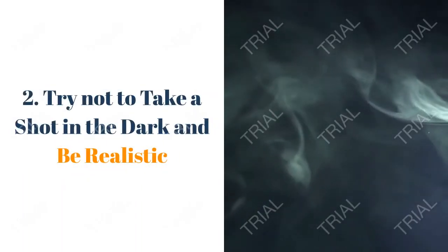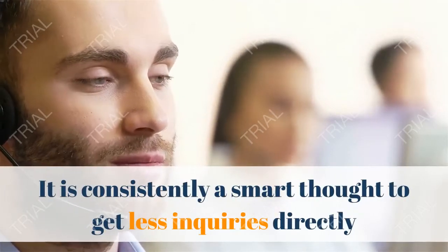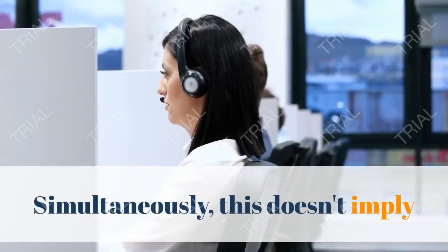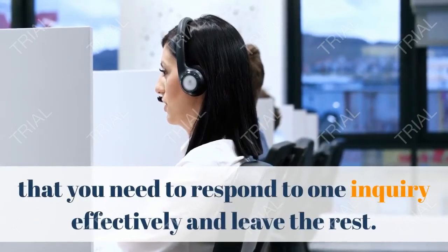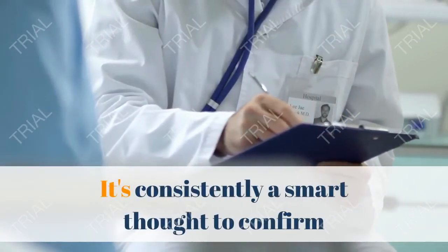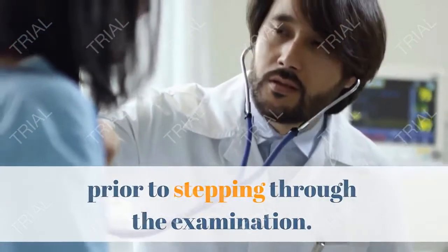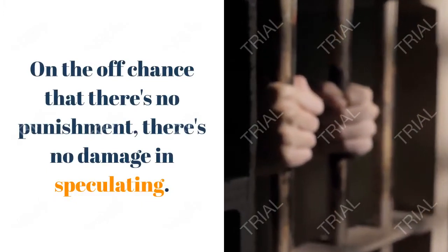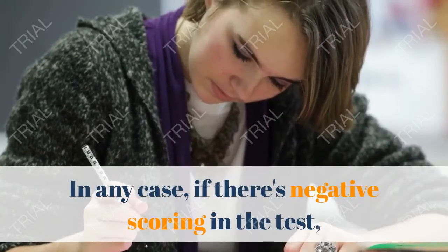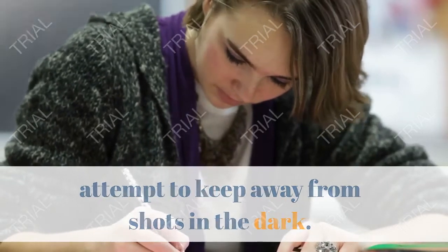Tip 2: Don't take a shot in the dark — be realistic. It is always a smart idea to get fewer questions right than to answer a higher number of questions wrong. At the same time, this doesn't mean you should answer only one question correctly and leave the rest. It's always a good idea to confirm if there is a negative score for wrong answers prior to taking the examination. If there's no penalty, there's no harm in guessing. But if there's negative scoring in the test, try to avoid random guesses.